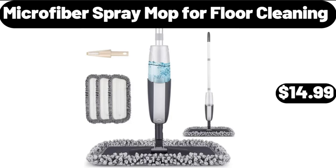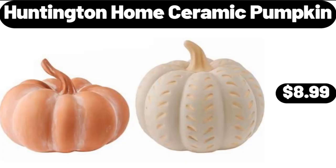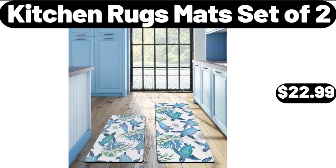Microfiber Spray Mop for Floor Cleaning, $14.99. Huntington Home Ceramic Pumpkin, $8.99. Kitchen Rugs Mat Set of 2, $22.99. Friends, what do you think about the prices of the products? Are they too high? Please share your thoughts with us in the comments.